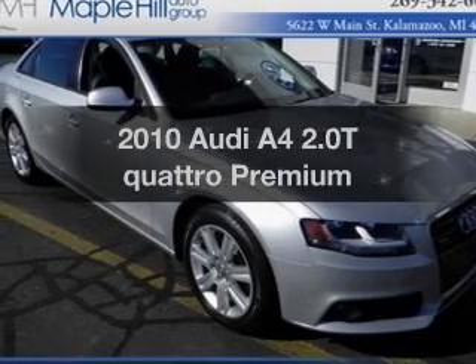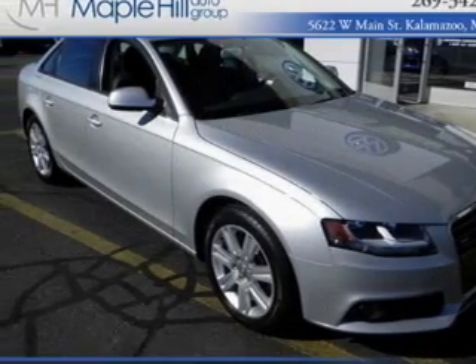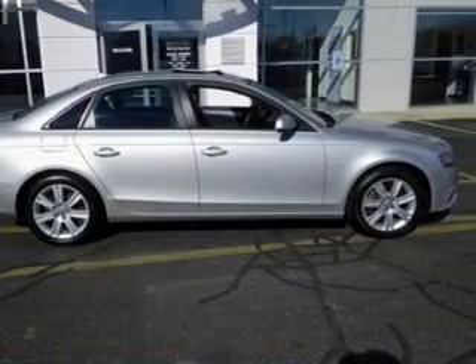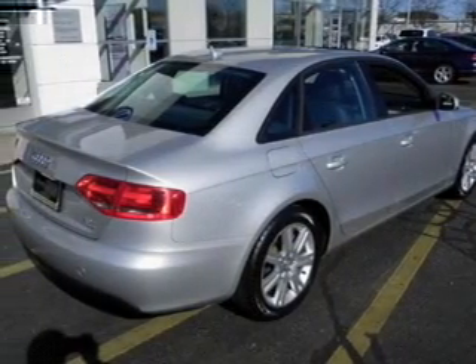Check out this 2010 Audi A4 — this is the set of wheels you've been looking for. The powertrain includes all-wheel drive with an efficient four-cylinder engine, connected to a smooth-shifting six-speed automatic transmission.